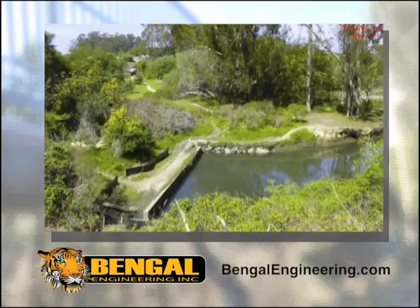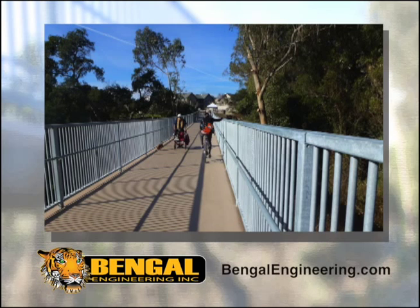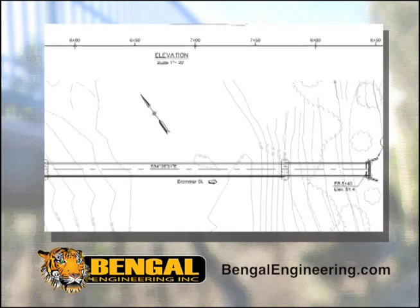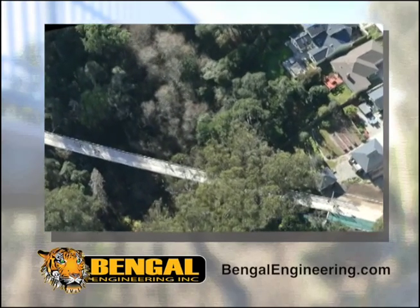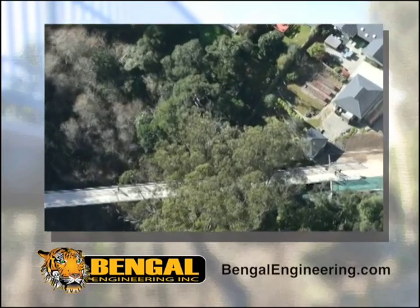The environmentally sensitive habitat was an important factor in the bridge design. At Bengal Engineering, we realized that designing a bridge that spans approximately 340 feet over Hagaman Gulch required an innovative structure. We recommended the Stress Ribbon Bridge.